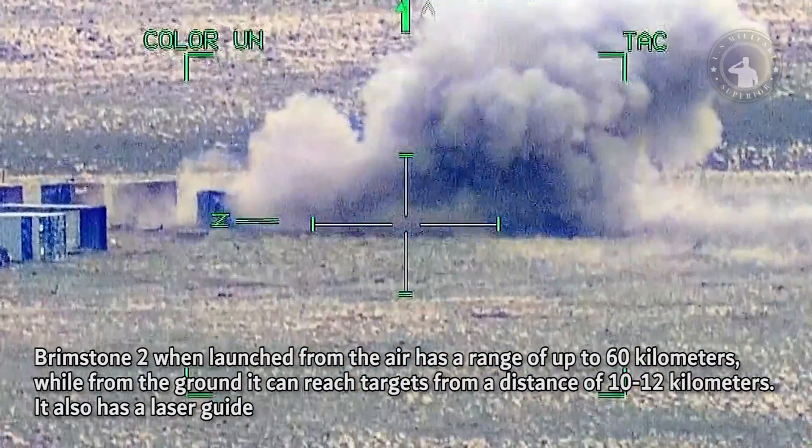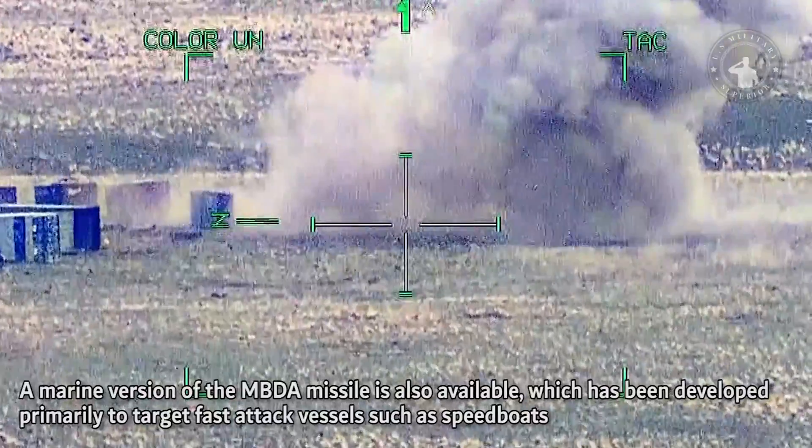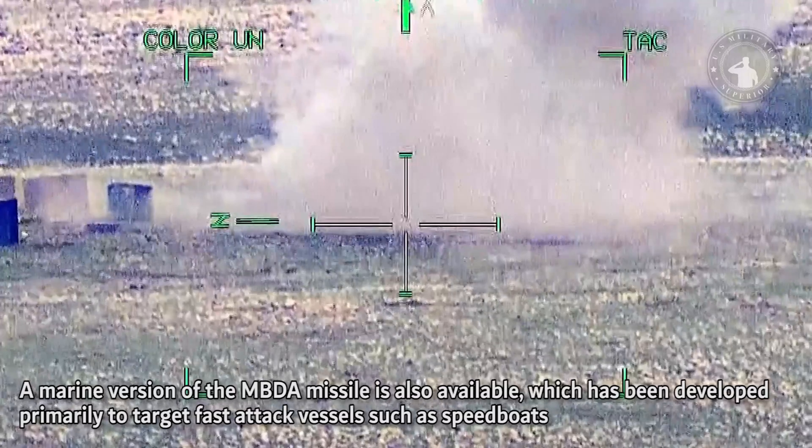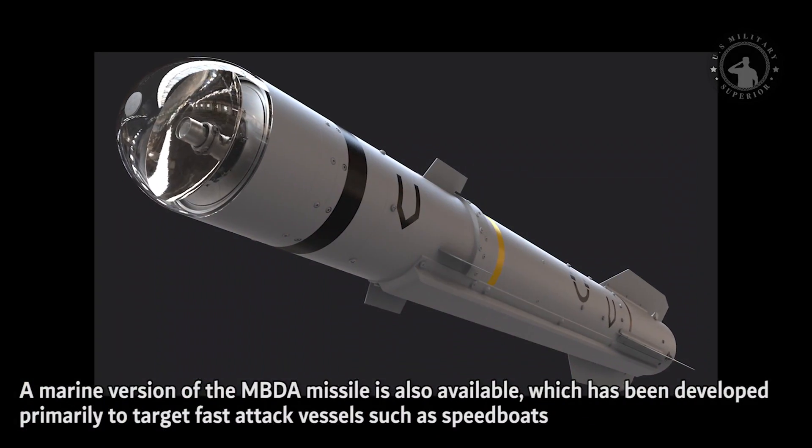It also has a laser guide. The marine version of the MBDA missile is also available, which has been developed primarily to target fast-attack vessels such as speedboats.